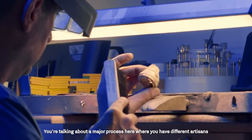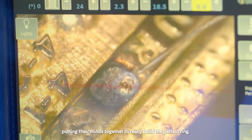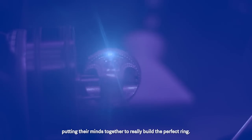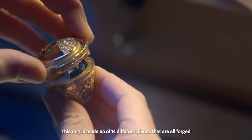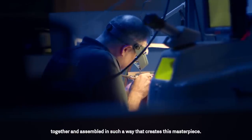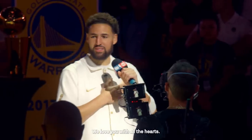You're talking about a major process here where you have different artisans putting their minds together to really build the perfect ring. This ring is made up of 14 different pieces that are all forged together and assembled in such a way that creates this masterpiece. We love you with all of our hearts.